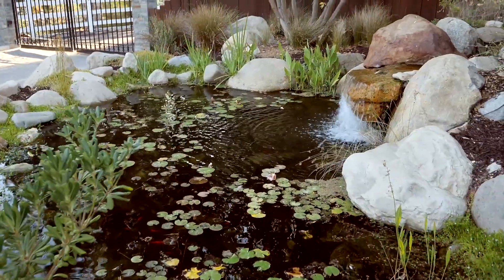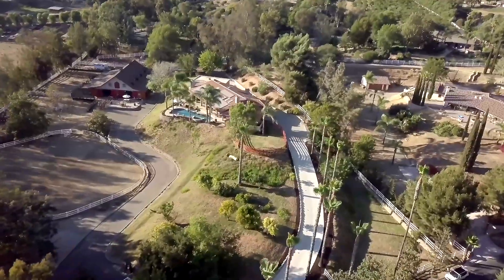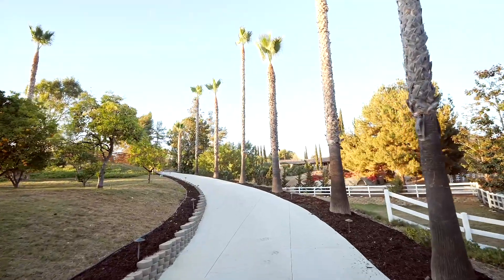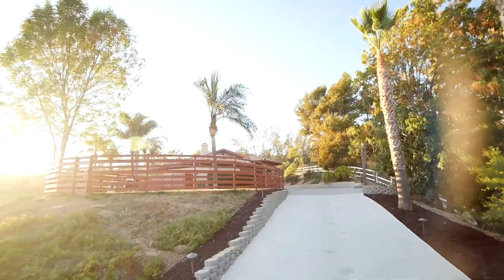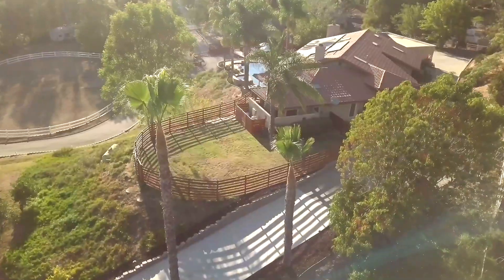Privacy is a priority, with a gate at the entrance to the community and two additional gates securing two looping driveways leading to the residence. This rare, one-of-a-kind equestrian property has been beautifully remodeled and built to suit any horse owner's dreams.